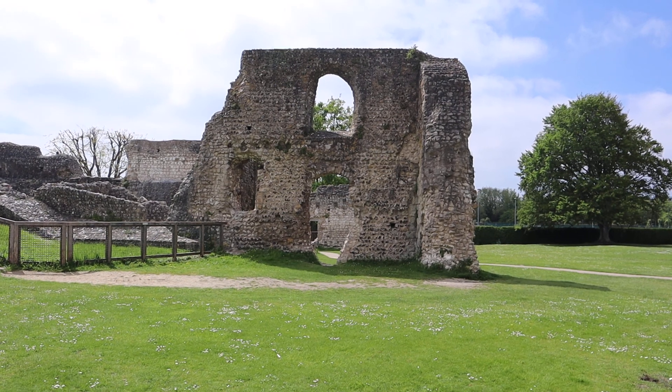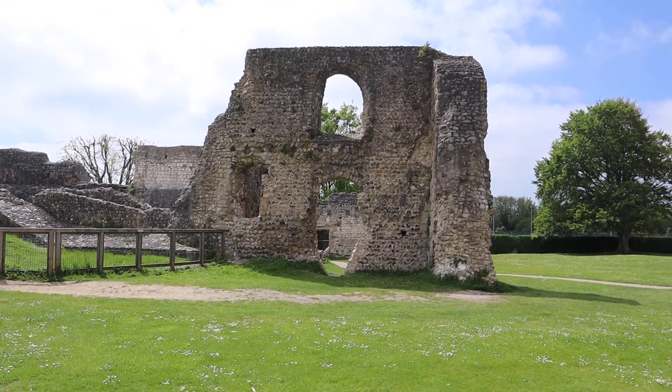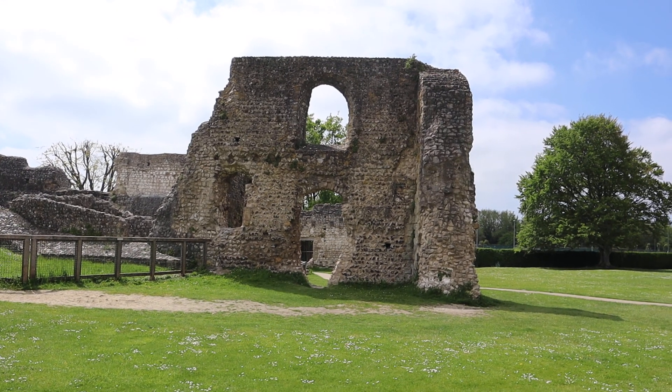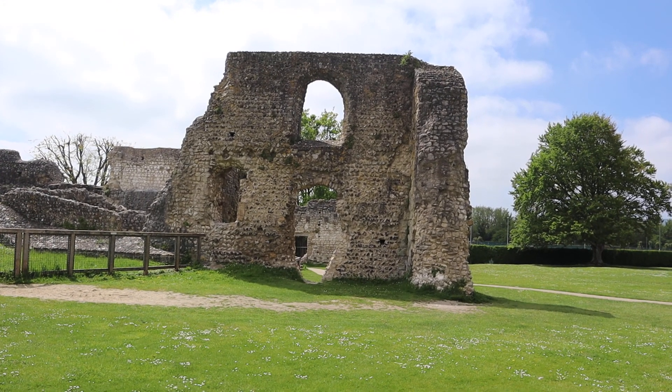So yeah, this is Lewes Priory in the historic town of Lewes in East Sussex. I hope everyone enjoys this video and we'll see you later.